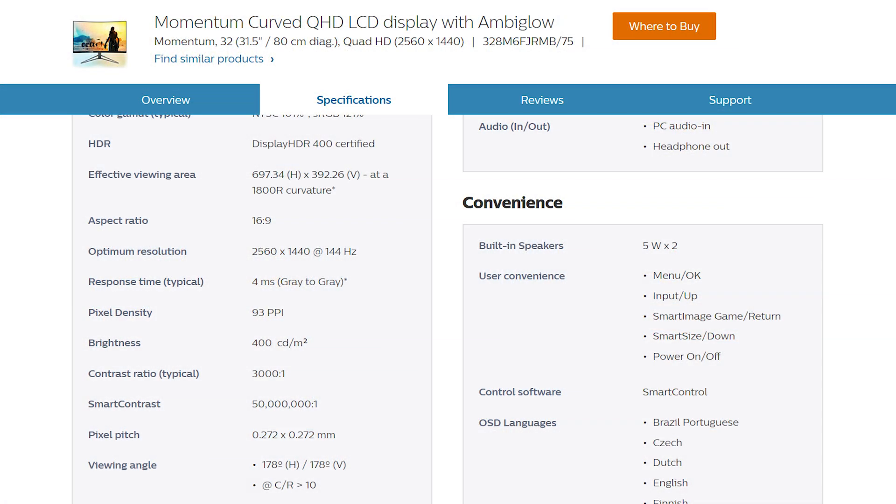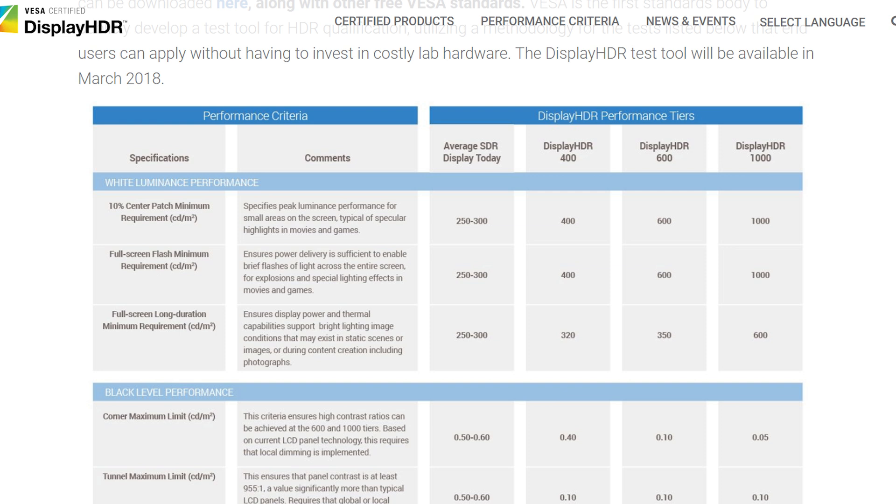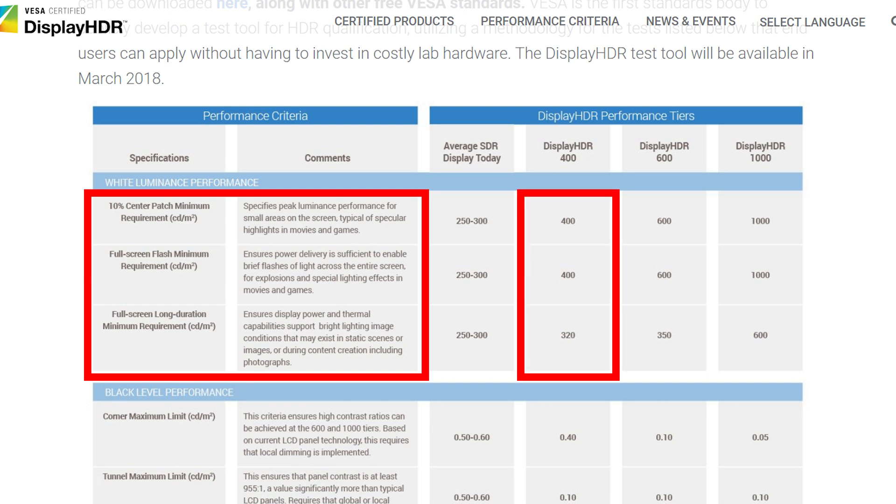This is especially bad as Philips specifically produced this new model with HDR support in mind to replace an older similar model that doesn't have the feature. Philips should not advertise the monitor as DisplayHDR 400 compliant — not just because buyers might be confused, but because it actually fails the DisplayHDR 400 performance metrics. The white luminance performance target required for the 400 tier simply cannot be hit by the Momentum 32. Maybe I received a bad unit, but if only some shipped monitors can hit the spec, are those specs really accurate to begin with?